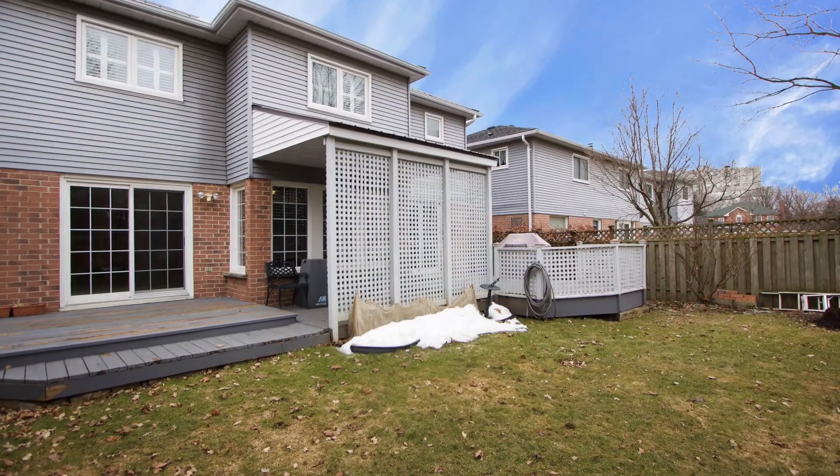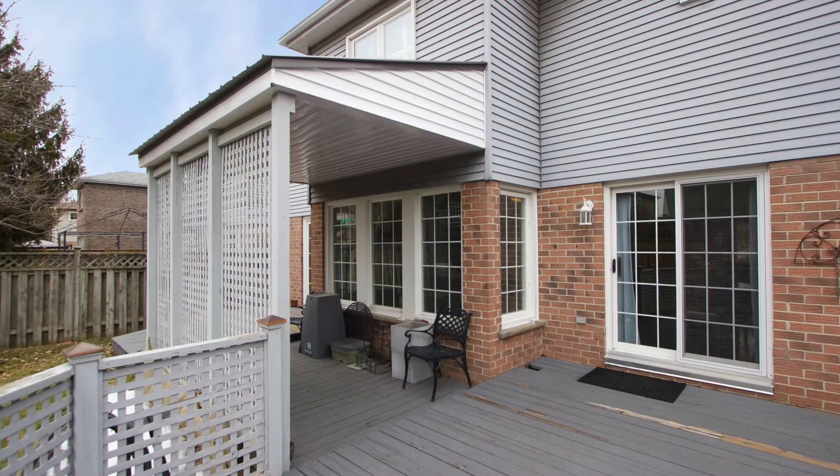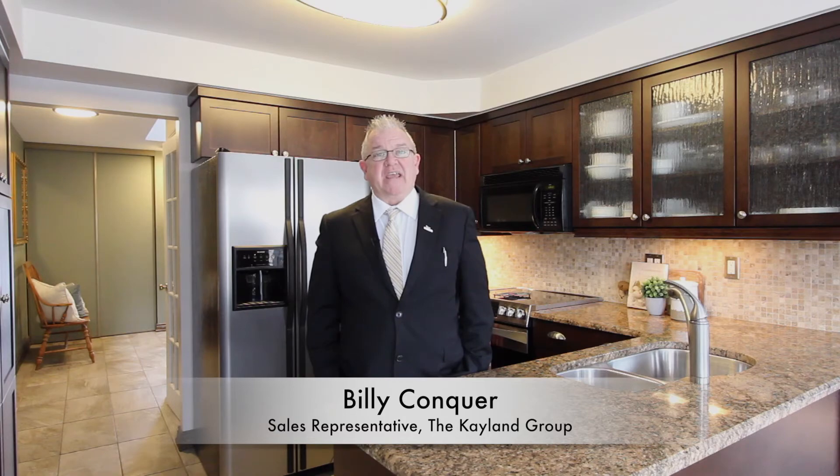I hope you enjoyed your tour of 68 Lumsden Crescent in Whitby, Ontario, with the gleaming hardwood floors and two walkouts to the private backyard. For your own private viewing of this home, please feel free to call the Kaylan Group at Keller Williams Energy Real Estate.